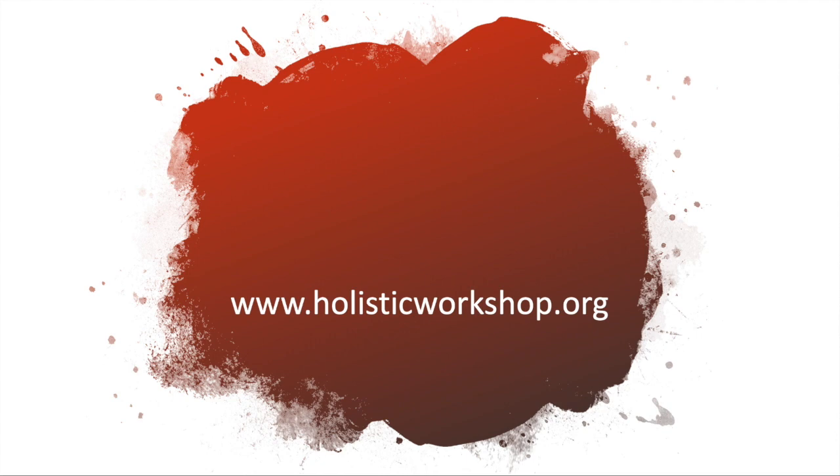Hello, everyone. Welcome to Holistic Workshop. Today, we will learn about turmeric and inflammation.